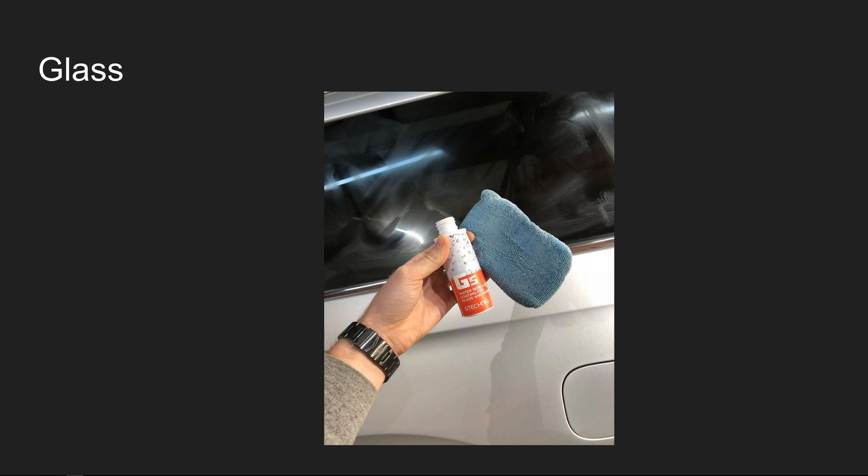For the glass application, same thing — it's not much of a day-and-night visual difference during application. It's really when you're actually driving the vehicle that you notice the impact of how well it works.